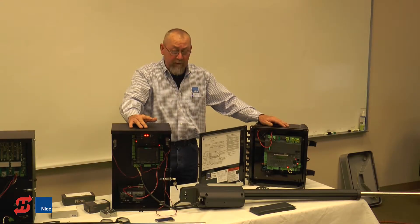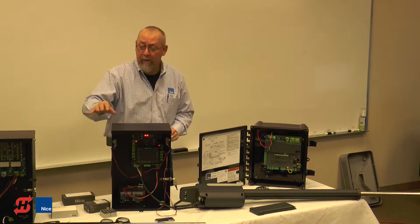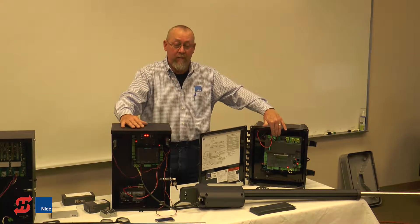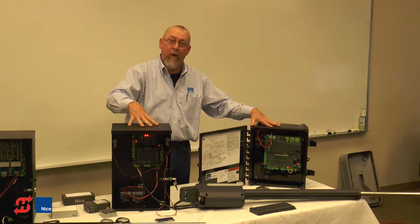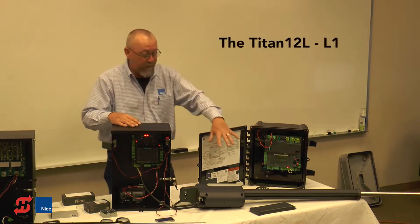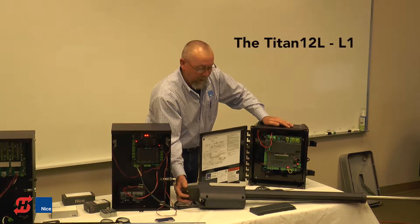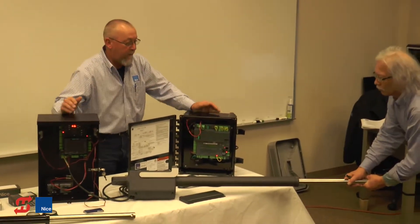One thing we haven't touched on yet is the different actuator we have here. We've already talked about the 816 actuator available in the 1500, 1550, and 1551 with the 1050 board — all in the standard metal enclosure, with other enclosures as options. We also have the Titan series actuator. This is a Titan series actuator — it's a more streamlined, more attractive unit with some really neat features compared to the 816 actuators.